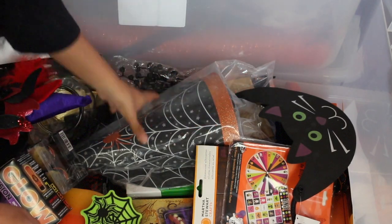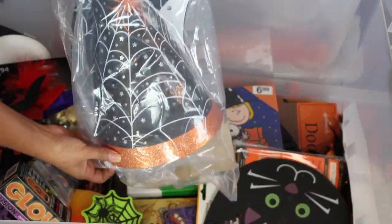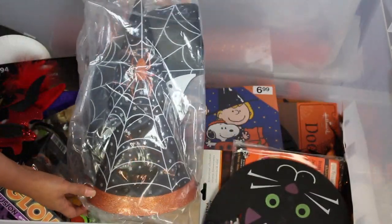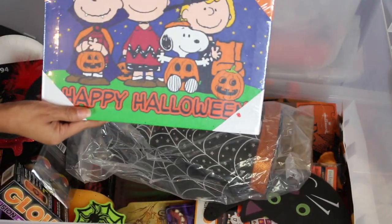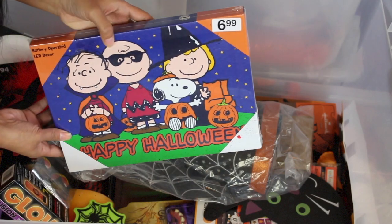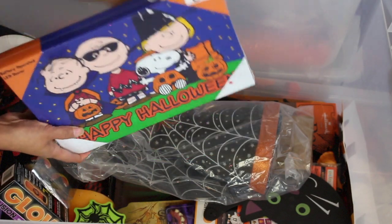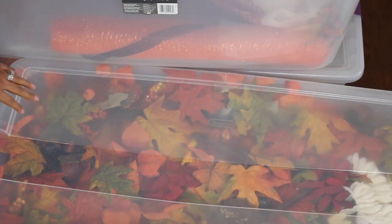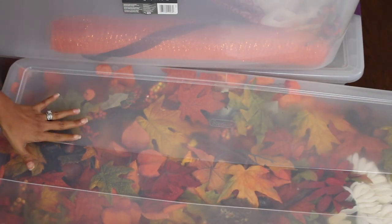I think this is something I remember — it's like a witch's hat that you can put on the door and it lights up. I picked this up for 90% off at Walgreens and it's absolutely adorable. I'm going to hang this up this year. So that was everything in that Halloween bucket. Let's go ahead and move on to this fall bucket.